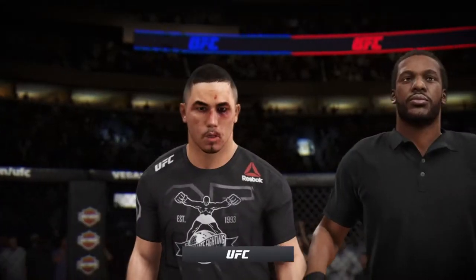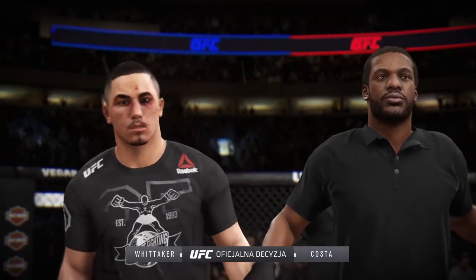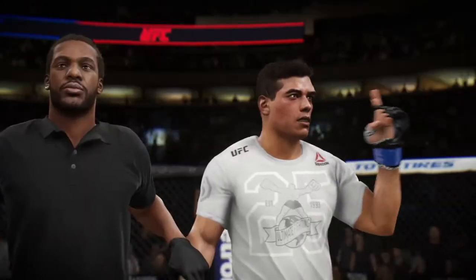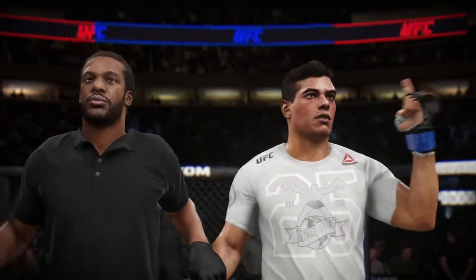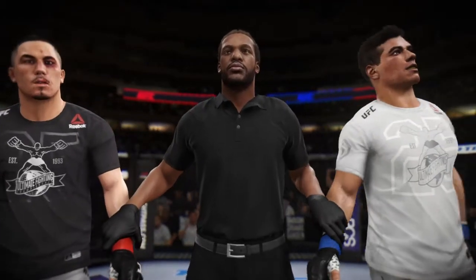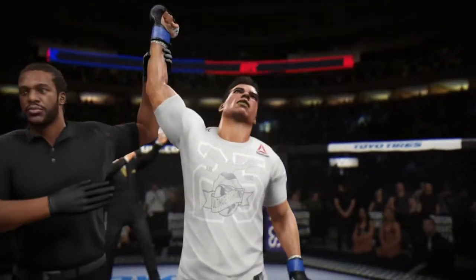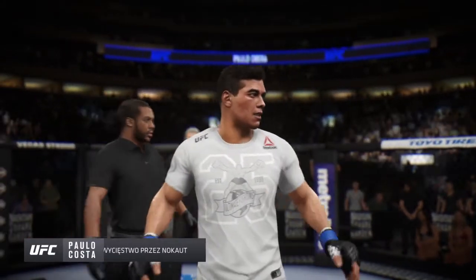Now we go inside the octagon. Bruce Buffer with the official decision. Ladies and gentlemen, referee Herb Dean is going to stop this contest at three minutes, 59 seconds of the very first round. The winner by knockout — Karl Lohr! The race player, Karl Lohr! So there he is, the man of the moment. Certainly Max...